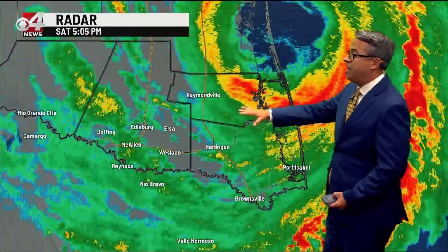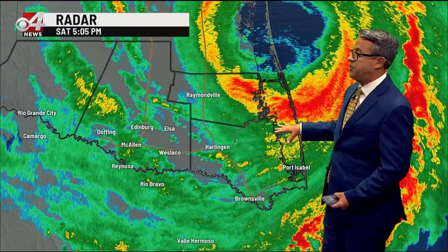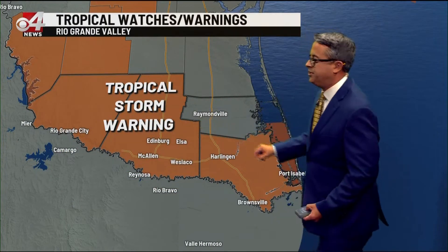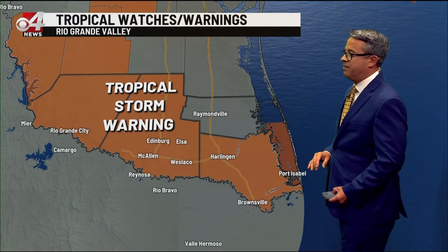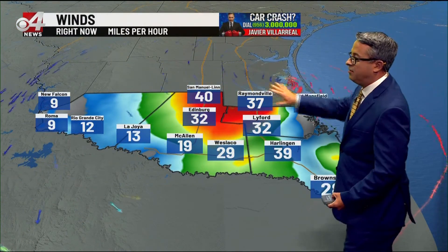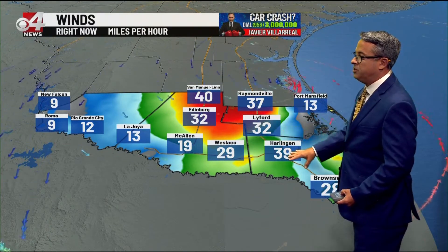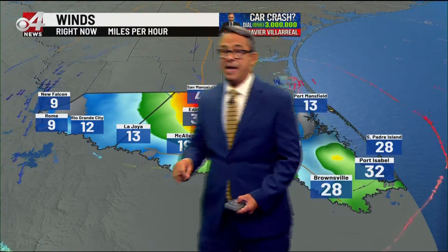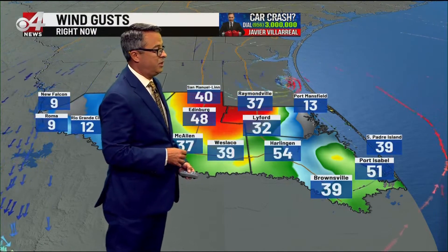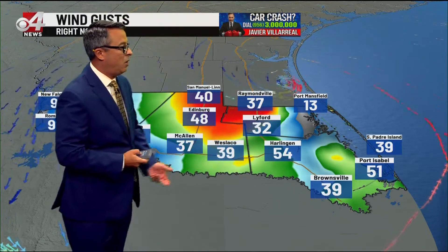Expect the storm to push down through Sebastian and back out through San Ysidro and then down to Harlingen eventually. Right now, Arroyo City is getting a big shove of that rain and wind. Tropical storm warnings are in effect for the entire Rio Grande Valley. The center of Hannah is right there in Kennedy County. Lightford has 32 sustained, Harlingen 39 sustained, but back toward Port Mansfield just 13. South Padre Island and Port Isabel are at 28 to 32. But check out the gusts: 51 at Port Isabel, 54 at Harlingen.